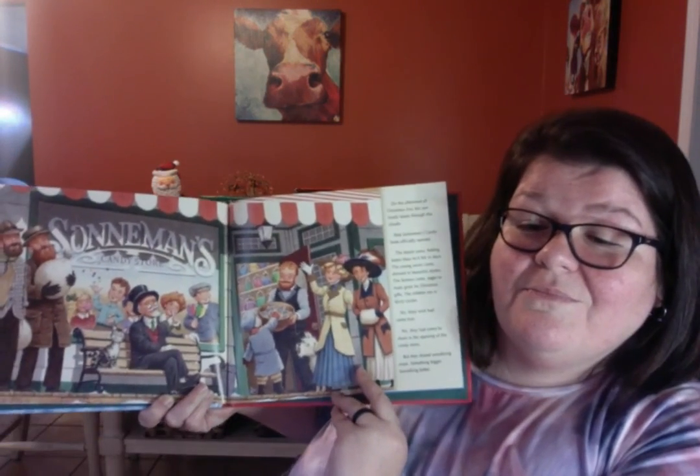On the afternoon of Christmas Eve, the sun finally broke through the clouds, and Sonomon's candy store officially opened. The mayor came, feeling better than he'd felt in days. The young wives came, dressed in beautiful smiles. The farmers came, eager to trade grain for Christmas gifts. The children ran in dizzy circles. Yes, their wish had come true. They had come to share in the opening of the candy store. But they shared something bigger, something more, something better. On that Christmas Eve, they shared the story of the candy cane. They told the miracle of Christ's birth, the misery of his death, and the mercy of his love.